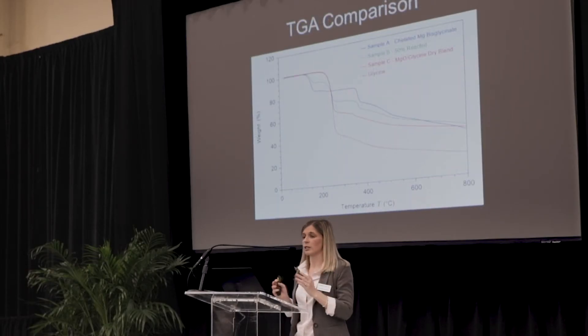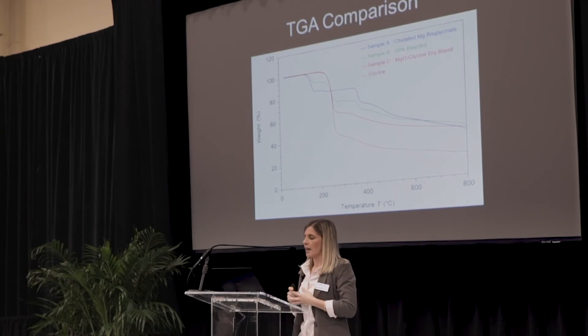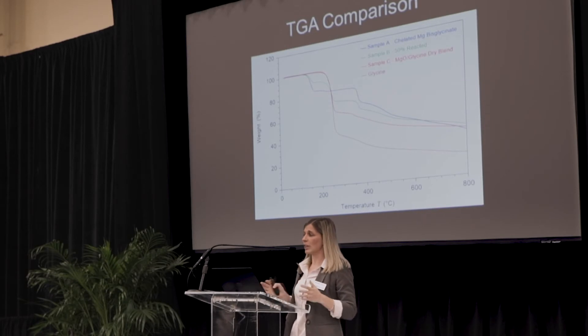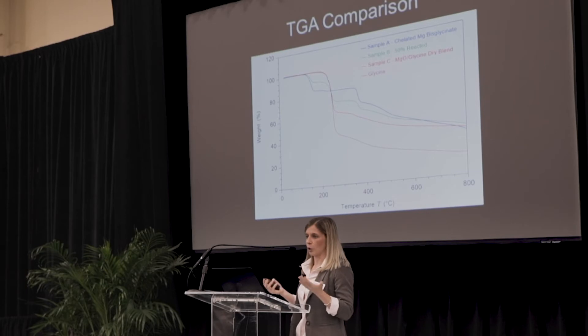We're not done there — we're not just using XRD or just FTIR. We want three pieces of data that support the chelation of our products. So finally, we use TGA, looking at the thermal decomposition of these various samples. Sample A is the blue data, sample B is the green data, and sample C is the red data — they all have different profiles, acting as a fingerprint for each compound. A key observation is that sample B and sample C, which both contain unreacted glycine, overlap in one region. However, sample A, the fully chelated magnesium bisglycinate, is flat throughout that region, indicating no unreacted glycine is present — another check for purity.